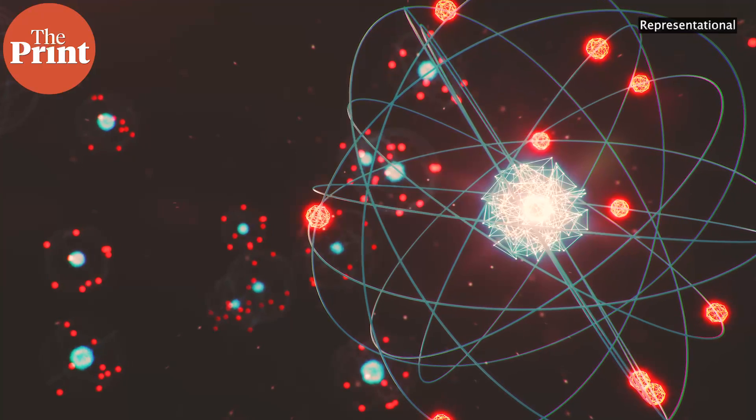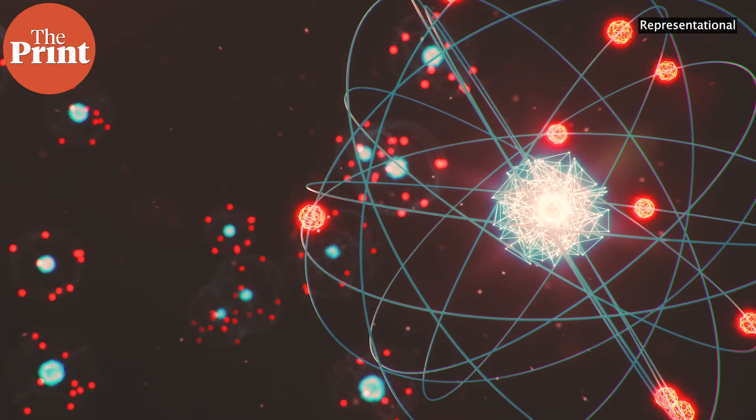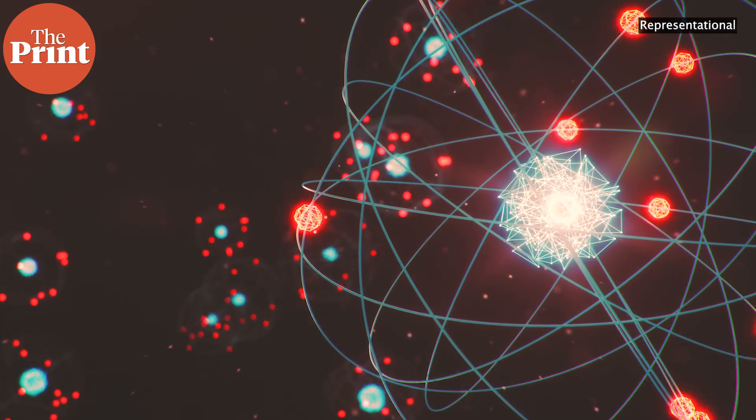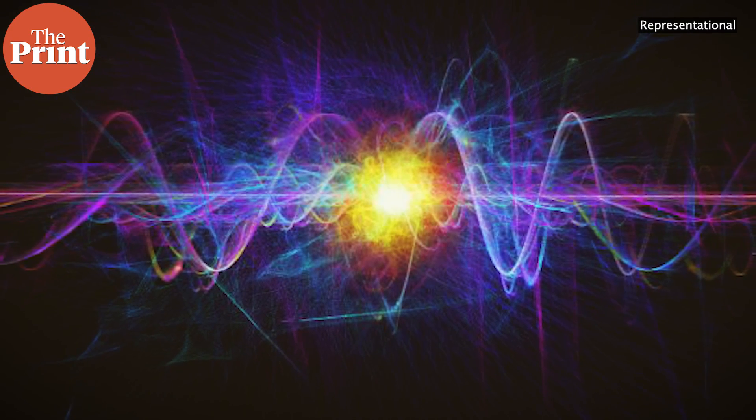Atomic clocks are the most precise clocks that we know, and they are true to a billionth of a second. These clocks measure time by tracking the resonant frequency of atoms used in them. Going back to high school physics and chemistry, atoms and their electrons carry varying energy levels. When an electron gets excited or receives more energy, it transitions to a higher orbit.